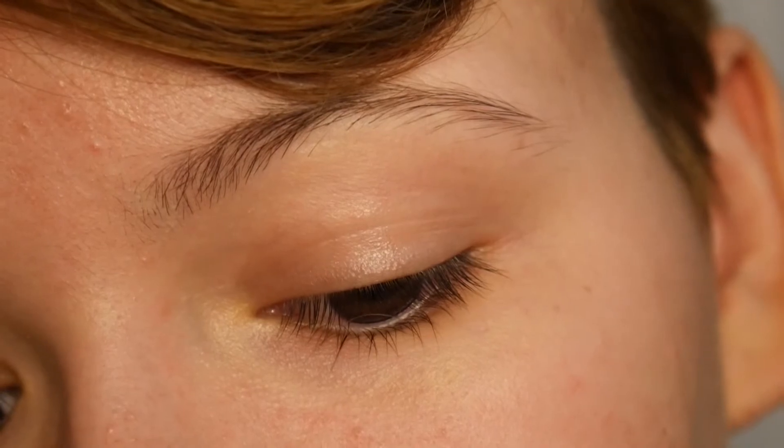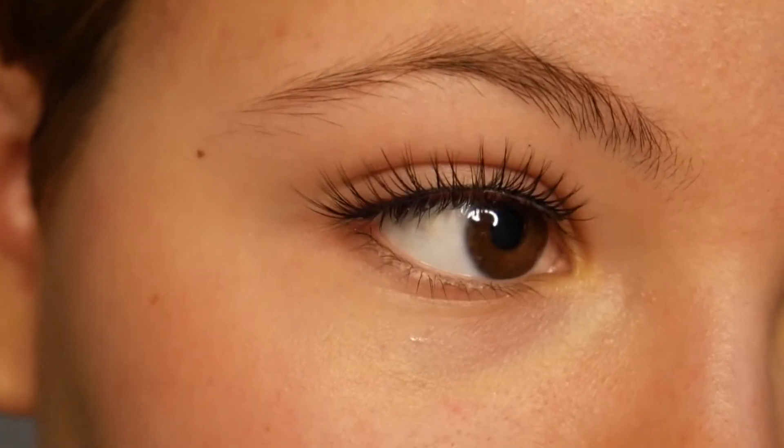Now I'm gonna put on the mascara and see if I can tell the difference. One side is just my regular lashes, and the other has false lashes, just to see what makes the biggest difference.